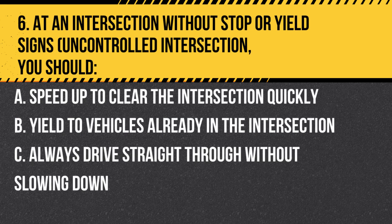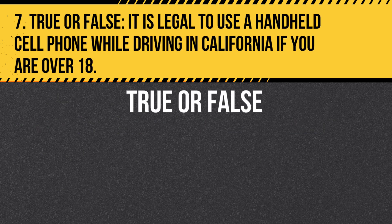Question 6. At an intersection without stop or yield signs (uncontrolled intersection), you should: A. Speed up to clear the intersection quickly. B. Yield to vehicles already in the intersection. C. Always drive straight through without slowing down. Answer B. Yield to vehicles already in the intersection. At uncontrolled intersections, you should yield to vehicles that are already in the intersection.